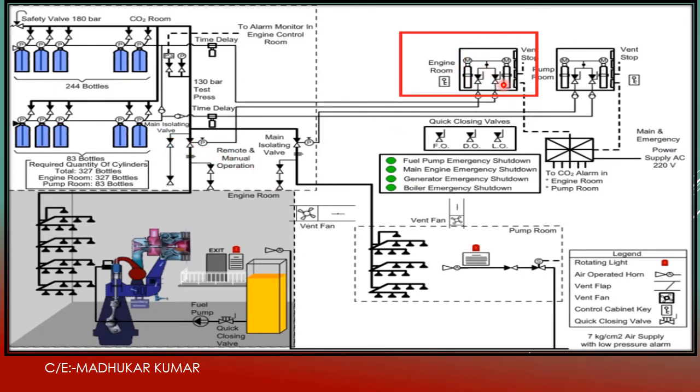The engine room layout shows the release cabinets, fuel oil and diesel oil closing valves, and nozzles placed on various platforms to completely extinguish a fire. The total number of bottles shown includes 244 bottles plus 83 required quantity — totaling 327 bottles for the engine room — and 83 bottles for the pump room. For cargo holds, CO2 bottles are also available in the CO2 room but are discharged through a manual system, not through the flooding system. That cargo hold system will be explained in the next video.